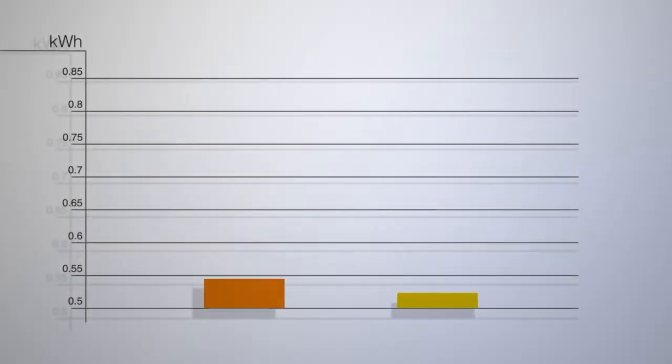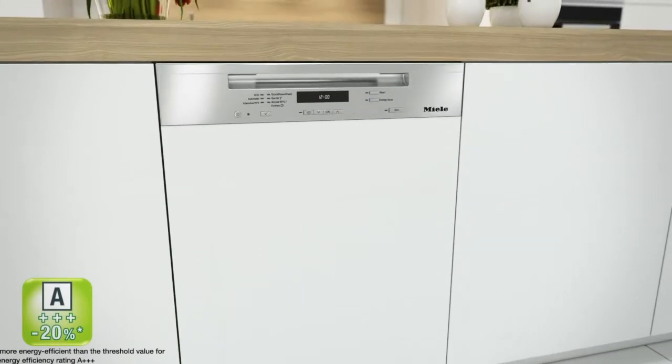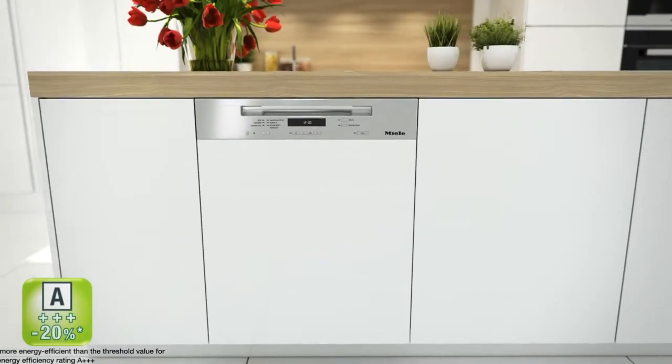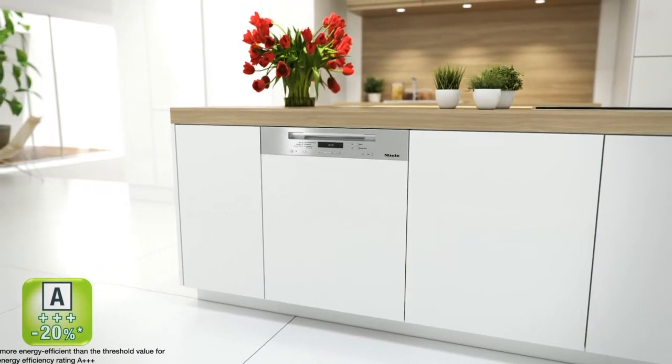With the aid of the Ecotech heat storage system, energy consumption on Miele dishwashers compared with regular models is reduced by up to 20 percent, as significantly less energy is required for heating water. Miele dishwashers with Ecotech heat storage set new standards in terms of energy savings and ecology.